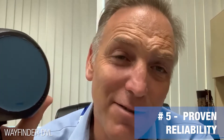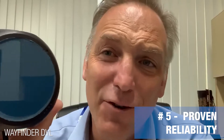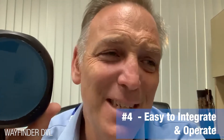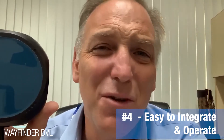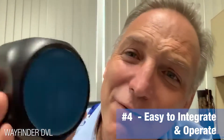We've got the experience. It's a proven product. It's gonna work for your application today. Number four: it's very easy to integrate. We've got code on our website you can download to integrate into the ROS operating system. You no longer need an electrical engineering degree to integrate a Doppler. The Wayfinder is gonna plug right into your device.